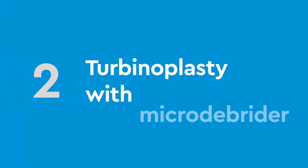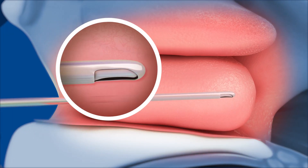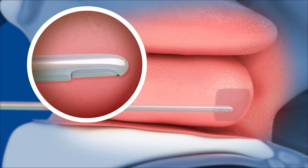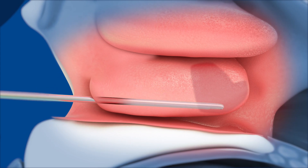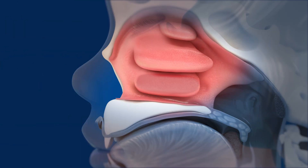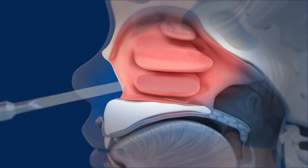The second type of procedure is a turbinoplasty with microdebrider. A microdebrider is a surgical tool that uses a small burr, suction, and saline to shave down the turbinate using multiple passes. After the turbinate is shaved down, the remaining portion is then pushed to the side.